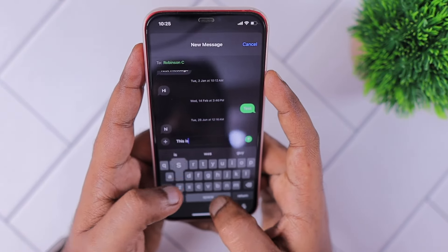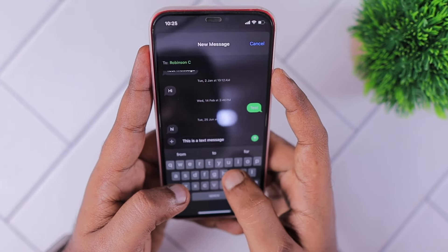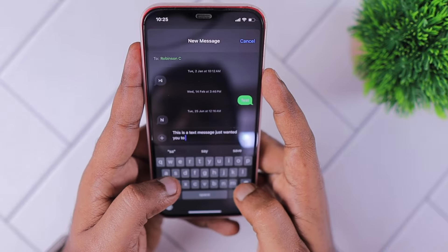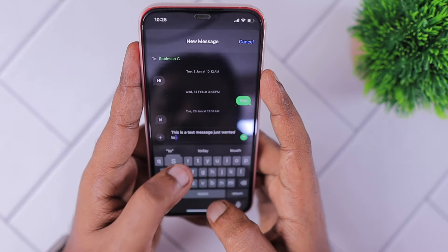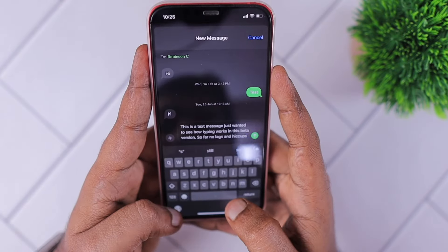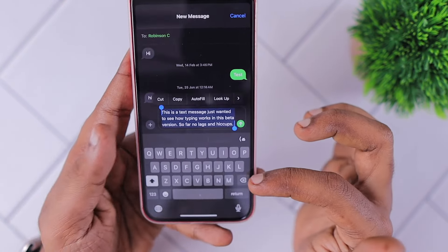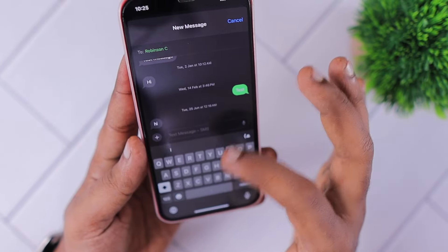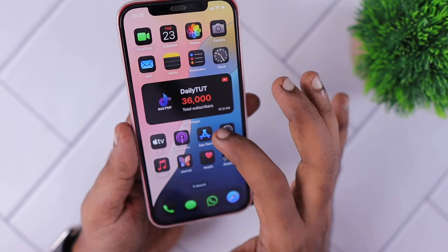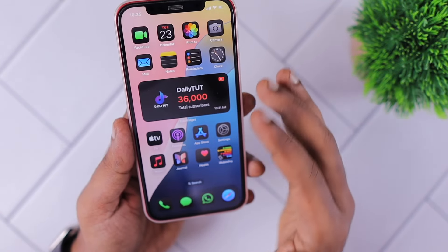While texting — this is a text message — just wanted to see how typing works. I'm typing with different angles so I'm having a little bit of difficulty, but you can see the typing and everything works without any issue. It is much better compared to the previous iOS 17 beta versions.